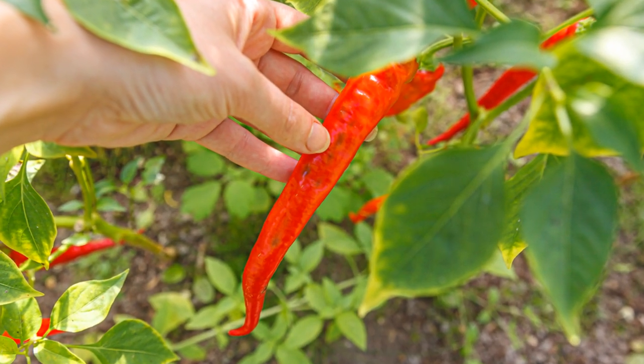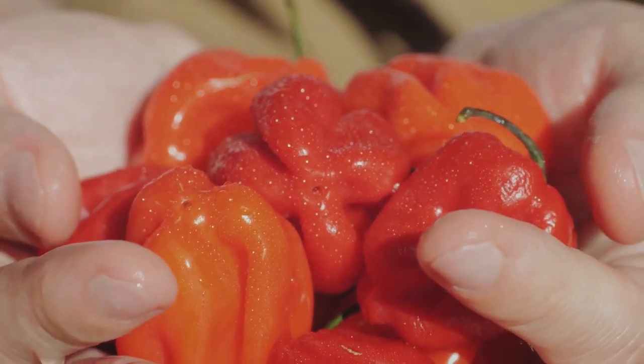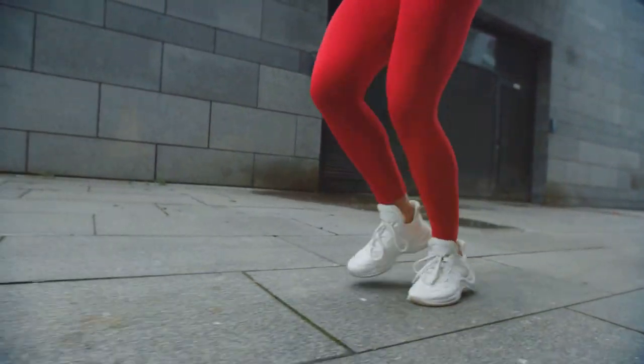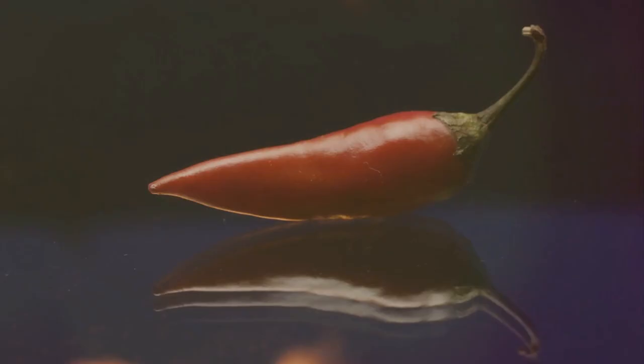This fiery herb is renowned for its heat, but it's not just your taste buds that are set a-tingle. Cayenne pepper is known for its ability to stimulate circulation, boosting blood flow throughout your body. It's like a warm, spicy wake-up call for your veins and arteries.